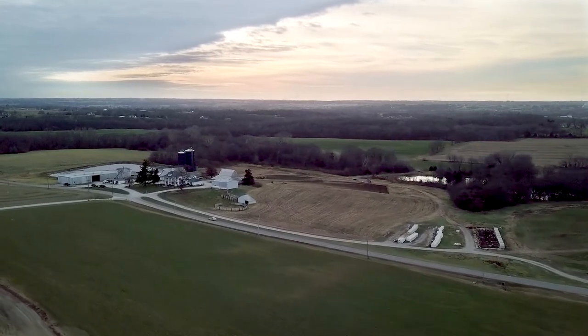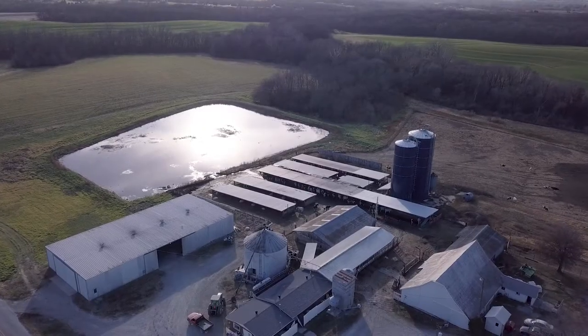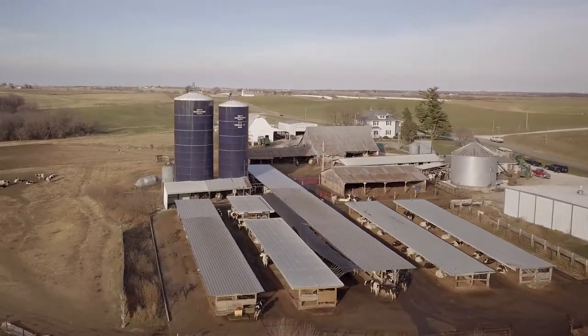The land rolls gently. It's the best for contour farming. There's lots of trees and ditches for hunting. We've got it all. This is Claycore Farms, home of Claycore Holsteins.